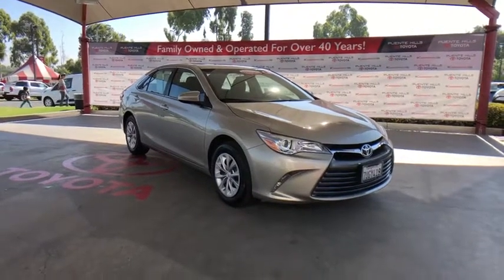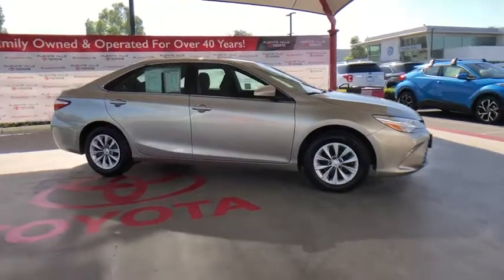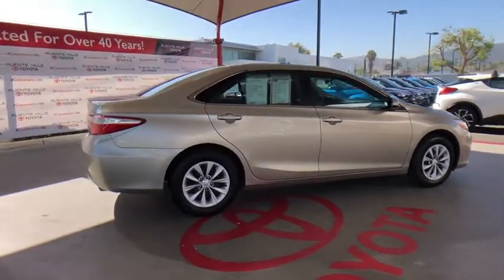We are pleased to show you the 2016 Toyota Camry. The Toyota Camry is an affordable mid-size car — reliable and a great, comfortable commuter car. This vehicle has less than 35,000 miles.